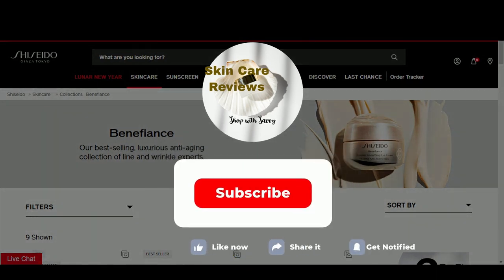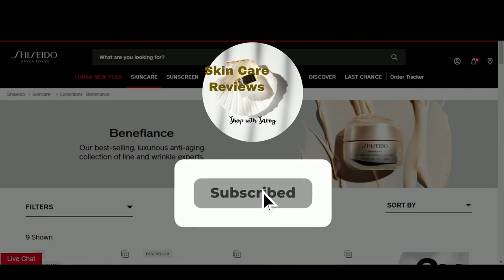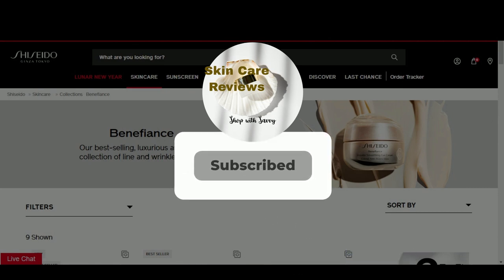Are there any other Shiseido lines you would like us to review? Please leave your comments below. Stay tuned!